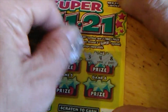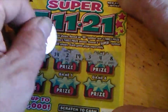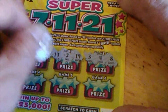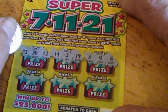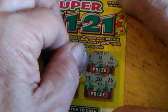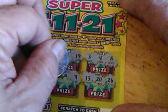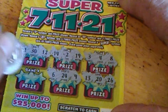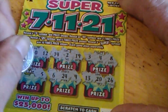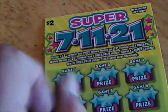You've got an 8, 4, 3 — nothing. 11, 19, 2, 14, 12, 30, 20, 22, 26, 20, 13, 9, 24, 6, 5, 25, 29. No winner on that one. All right, that's one down, four to go. Let's see if we can get something here.